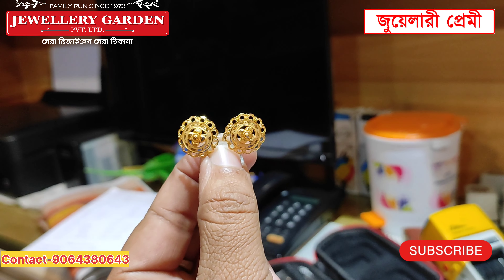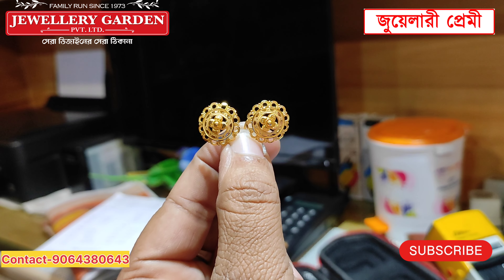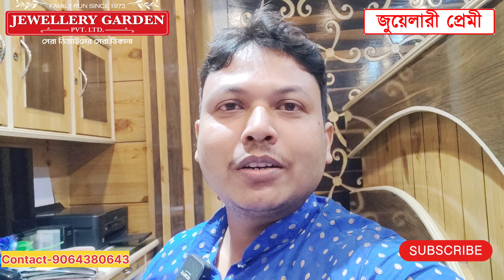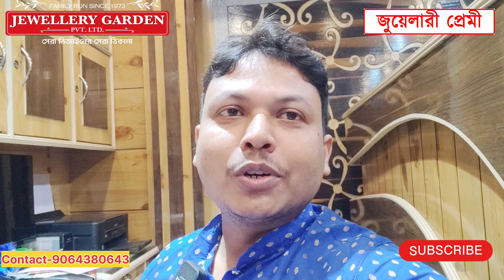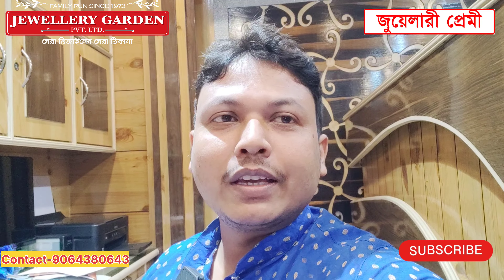I hope you enjoyed this video. If you enjoyed this video, please subscribe. Until then, thank you.